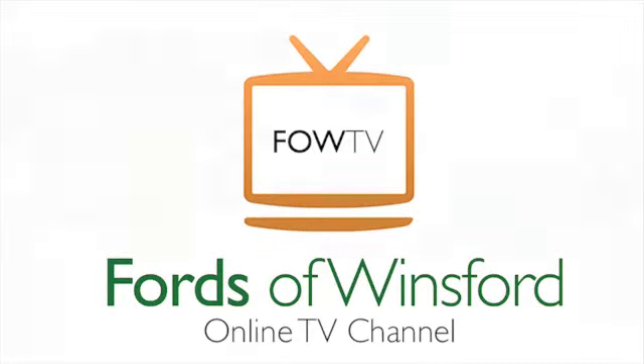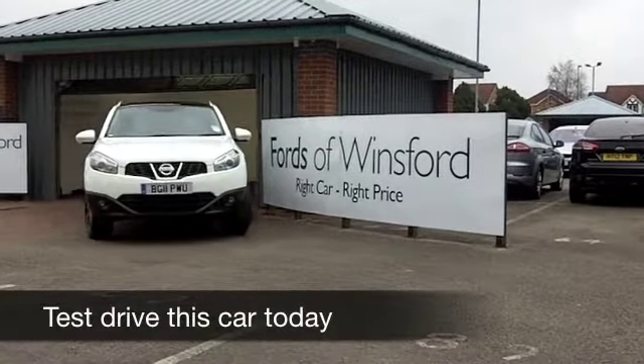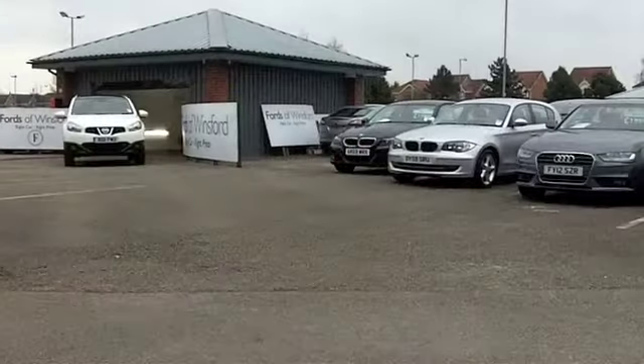If you're after a Nissan Qashqai, you've come to the right place, because at FOW right now, today as I'm recording this for you, we have 32 of them for you to choose from.